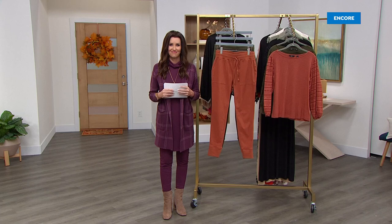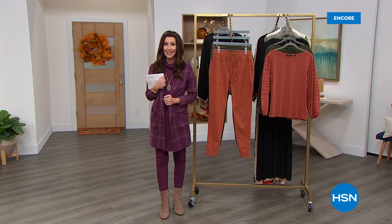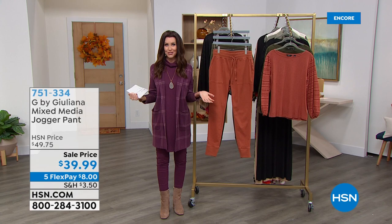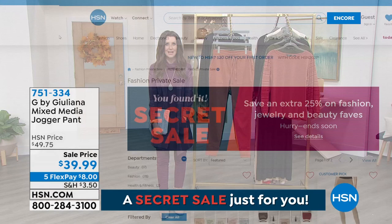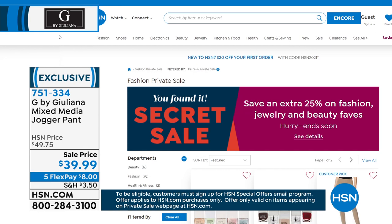Welcome back. As you're watching, you're the first people on the entire day to see our today's special, but you're also the first to see our online-only secret sale. Use the secret word 'fabulous' and get an additional 25% off HSN's fashion, jewelry, and beauty top picks. Go to hsn.com, type 'fabulous' into the search bar, and it will reveal our secret sale. Act quickly — these sales are only good for a limited time.